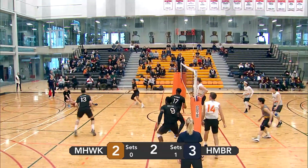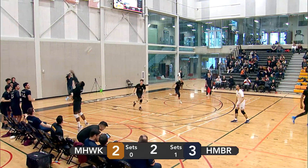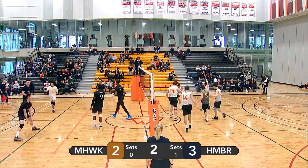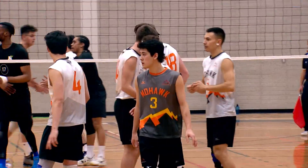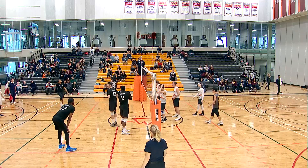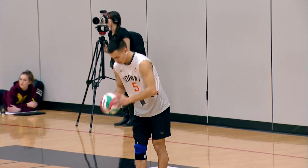Montana goes for the left side set. Joel Van Dyke with a good hit — still in play. Humber able to rally back on that one. Humber with a good block by Obi in the middle — gives Humber the point. A little bit of his tape fell off there, get that off the court. Don't want another situation like the nickel. All tied at three.